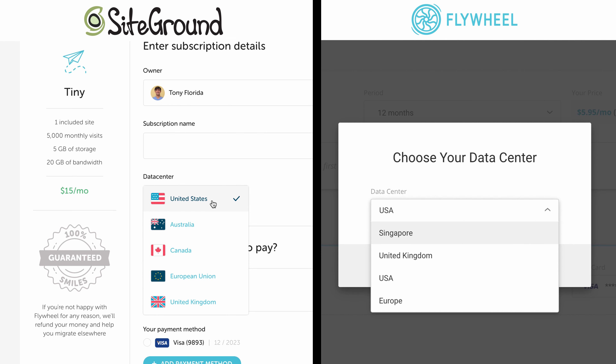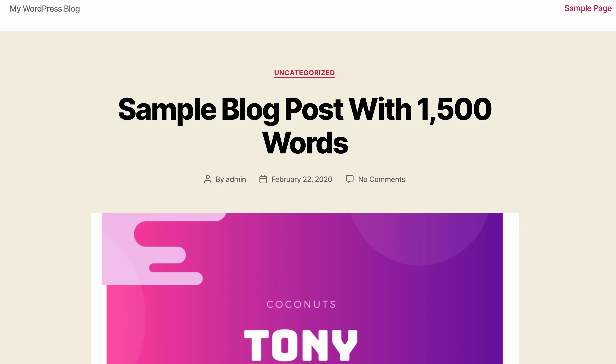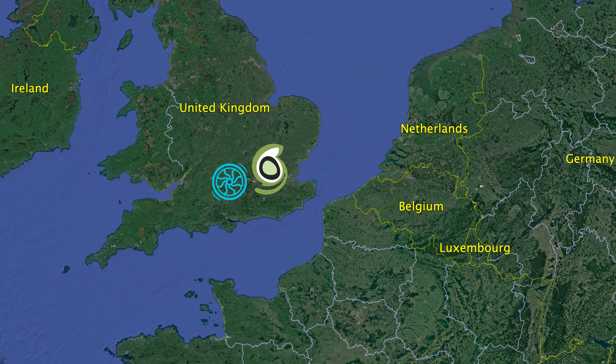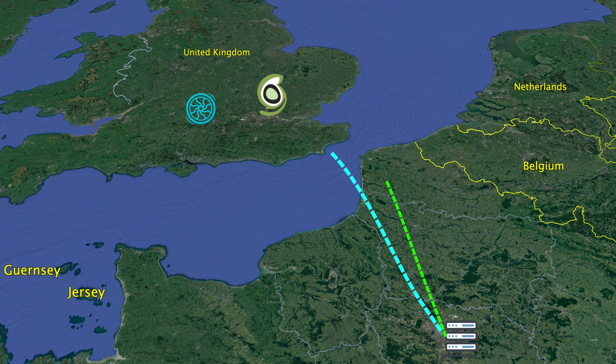Okay guys, so before we get into the results of the speed tests, I want to go over how I actually conducted the speed tests. Then we can roll up our sleeves and see if Flywheel or SiteGround perform better. In order to have everything on an equal playing field, I did some research and found out where SiteGround and Flywheel have their data centers around the world. While they have multiple locations, the two locations that they share were in Iowa in the United States and London in the United Kingdom. I set up a very basic WordPress website in London on each of the respective data centers with a single 1,500-word blog post and three images. I then set up a test client over in Paris and proceeded to run a series of 100 back-to-back page speed tests from Paris to each of the respective data centers in London.